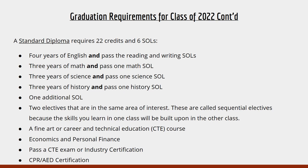For a standard diploma, this diploma requires 22 credits and six SOLs. You will need four years of English, three years of math, three years of science, and three years of history. You will need both your reading and writing SOL, one math SOL, one science SOL, one history SOL, and one additional student-selected SOL. You will also need a sequential elective — two electives in the same area of interest that build on one another, for example Art 1 and 2 or Strength and Body 1 and 2. You will need a fine art or CTE course, Econ and Personal Finance, a CTE exam or industry certification, and CPR training certification through PE.